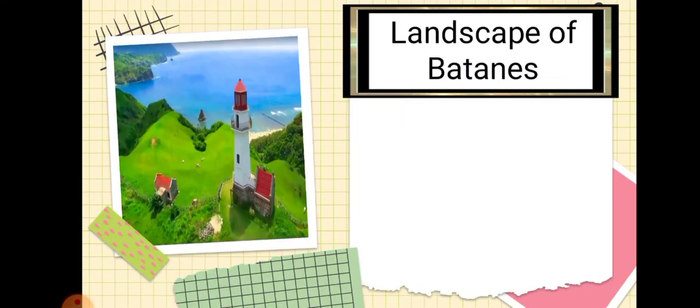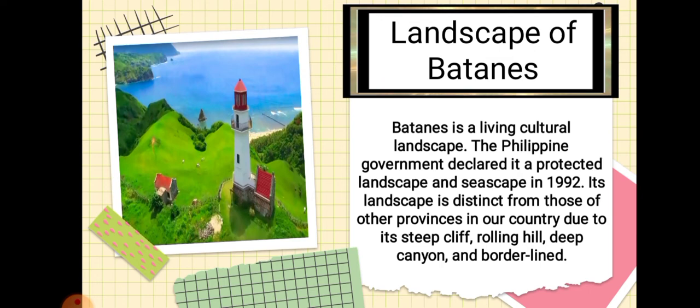Next is the Landscape of Batanes. Batanes is a living cultural landscape. The Philippine government declared it a protected landscape and seascape in 1992. Its landscape is distinct from those of other provinces in our country due to its steep cliffs, rolling hills, deep canyons, and borderline.